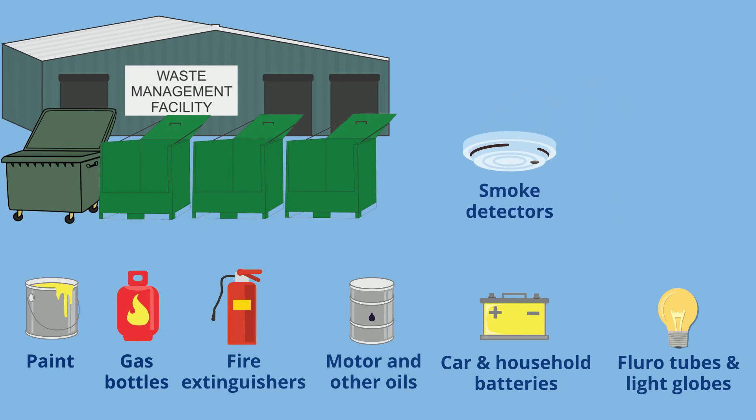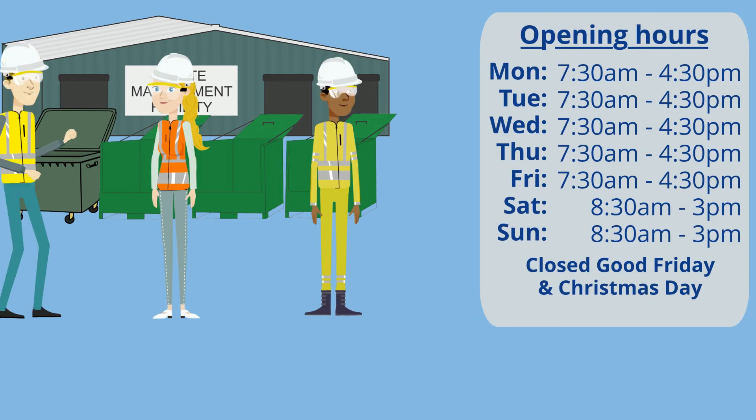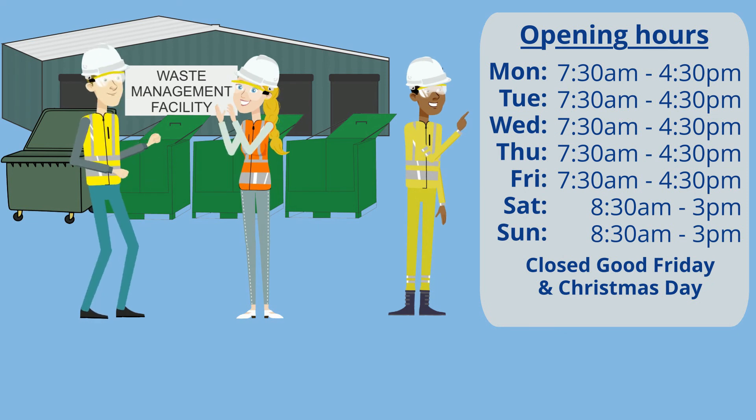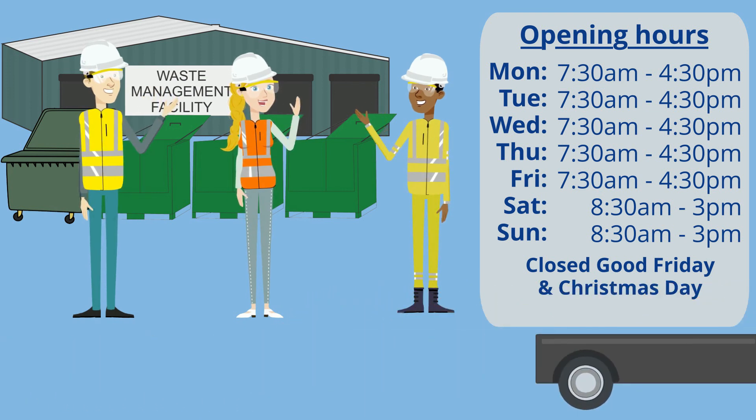Some community recycling centres also take e-waste. Check out Council's CRC today. You can also visit Council's website for more information, or search the EPA's website for the location of nearby community recycling centres.